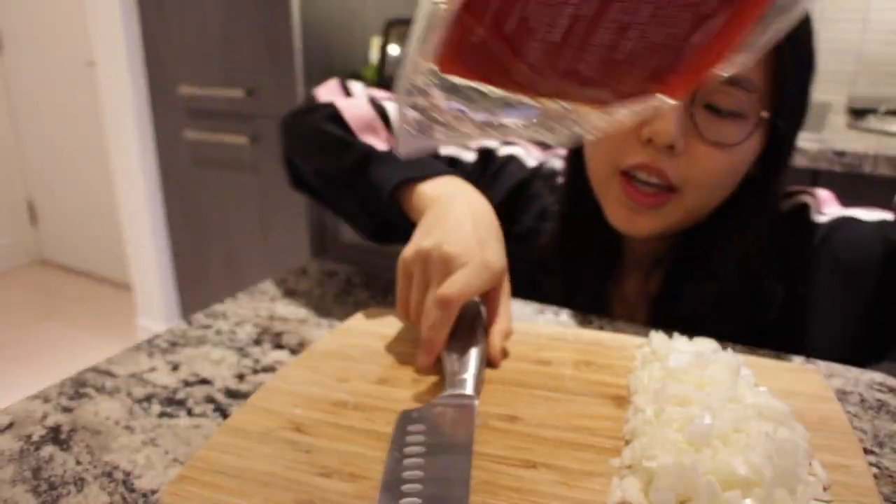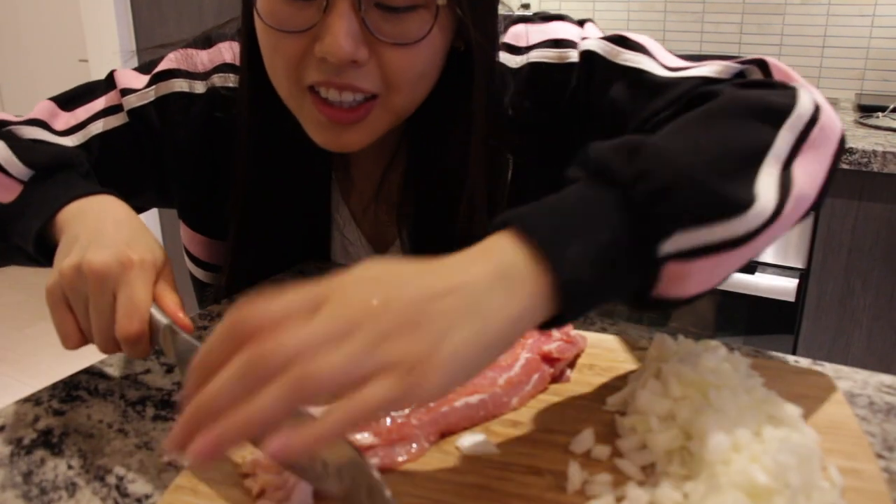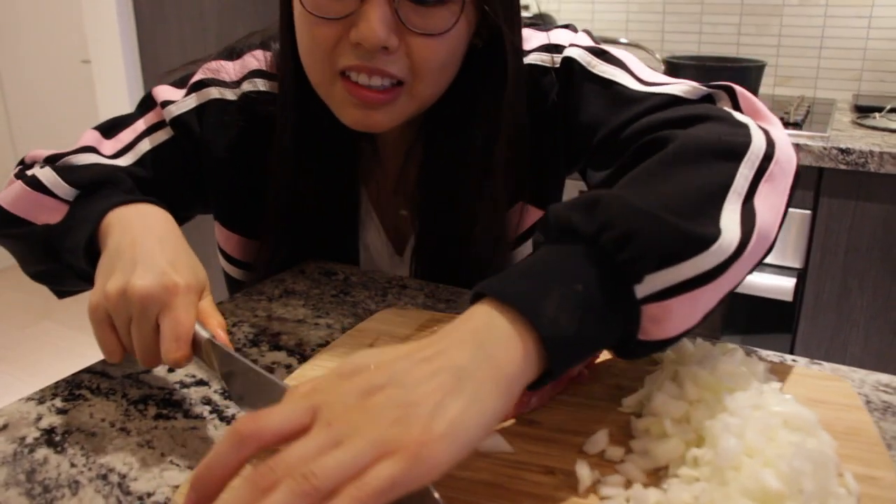So we got our deep-cut bakun, and we're going to chop it up. Now let's head to the stove.